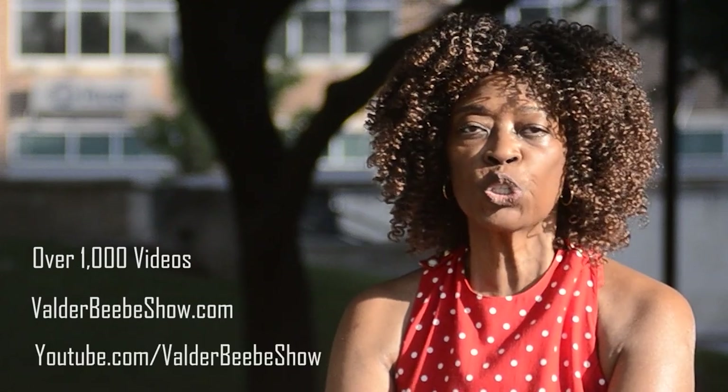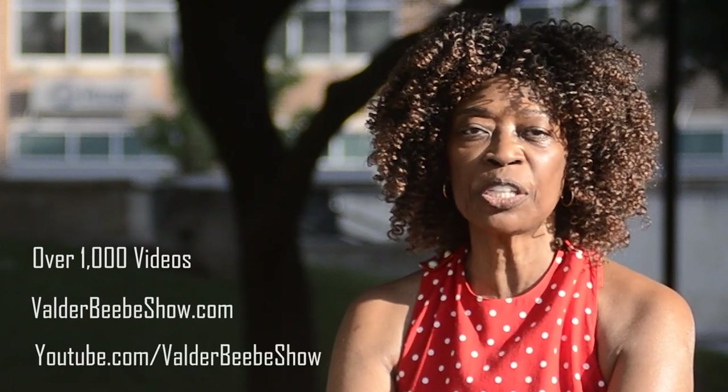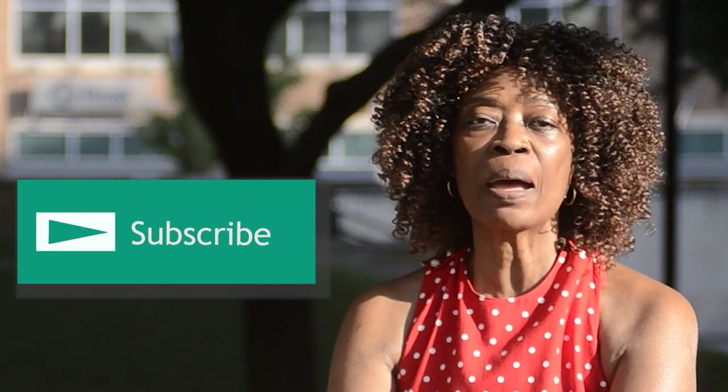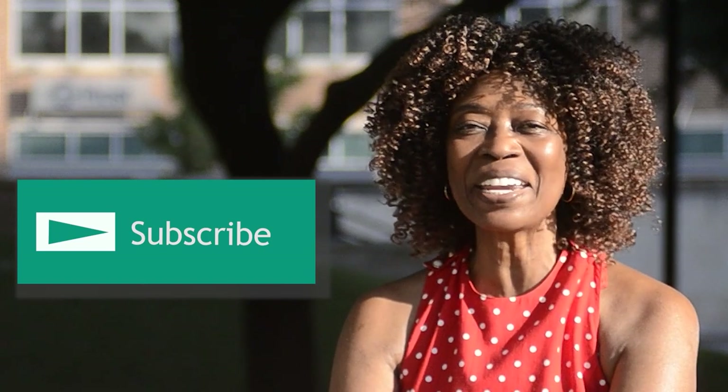I'm Veldra Beebe, host of the Veldra Beebe Show. We have over 1,000 videos on VeldraBeebe Show.com and YouTube.com/VeldraBeebeShow. We upload new videos daily. Our site is a modern baby boomer platform with news and information important to boomers. Subscribe and stay connected as I interview the world's most fascinating people.